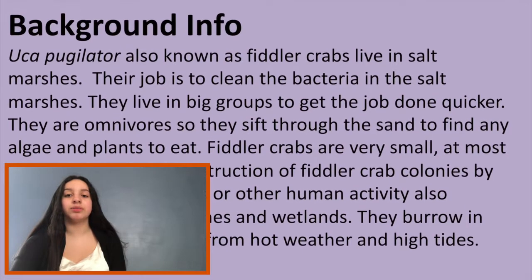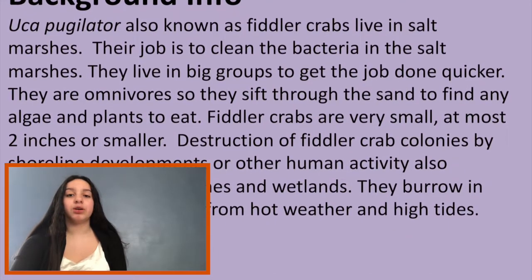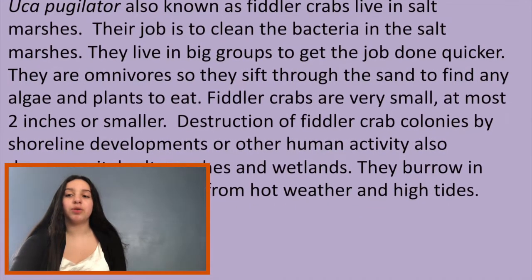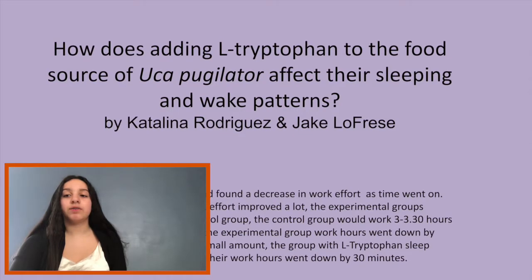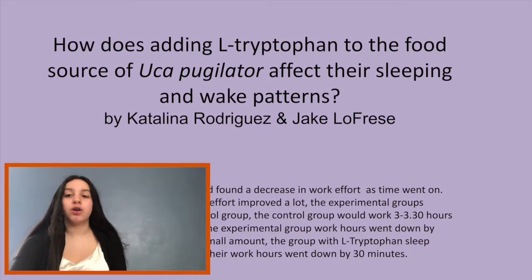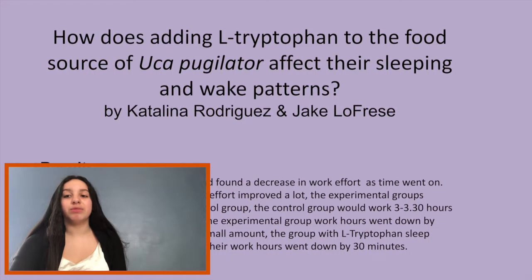After the time-lapse, we watched and found a decrease in work effort as time went on. Days 1 through 4 were fantastic and the work effort improved a lot. The experimental group worked 2 hours more than the control group. The control group worked 3 hours and 30 minutes daily. Days 5 through 6 went down by a lot — the experimental group's work went down by 2 hours and 5 minutes.